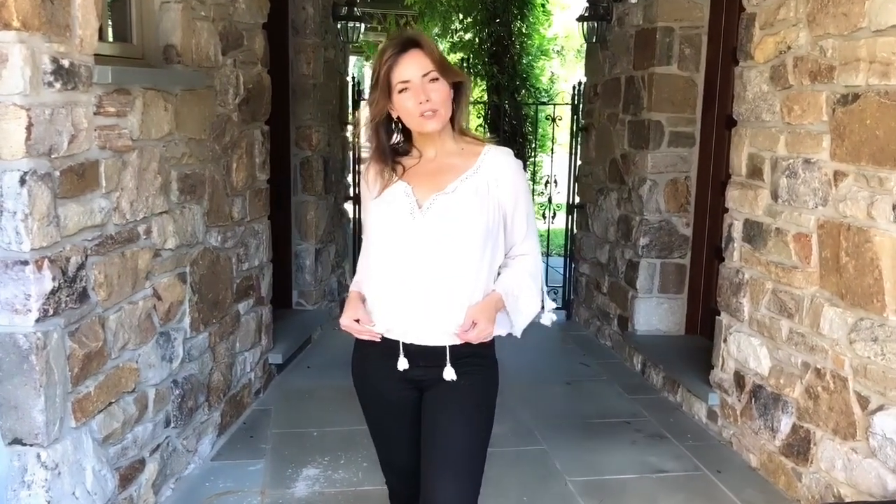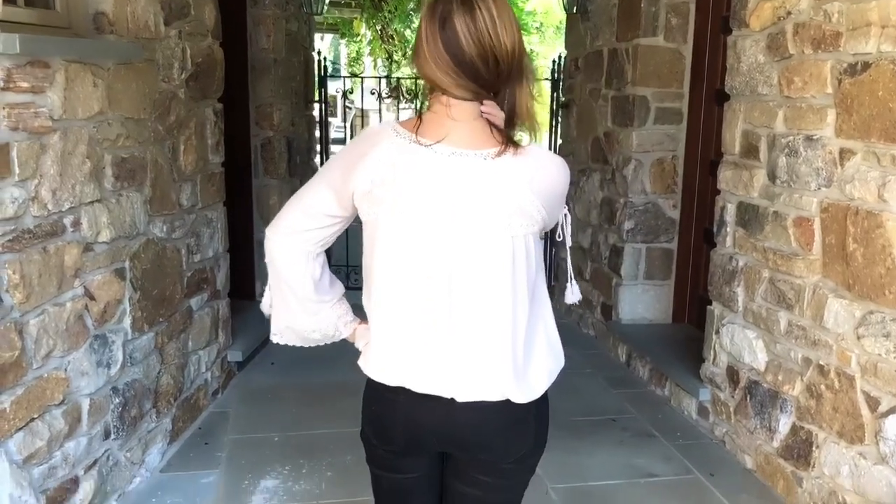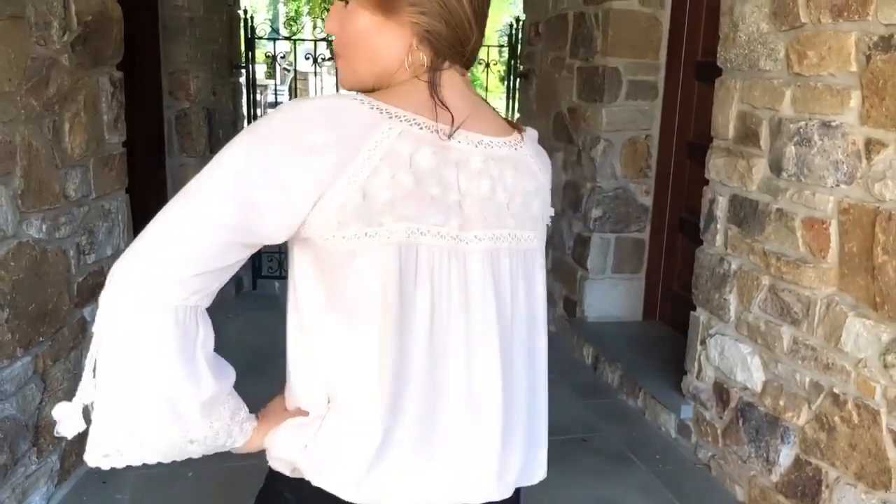It has a little tie back here — you can do this all the way up and tight, or open a couple buttons like I did. It's a blue song style, so if that's the style you've been looking for, this is going to be perfect for you. And wait till you see the back — look at how pretty that is.